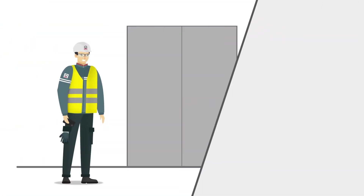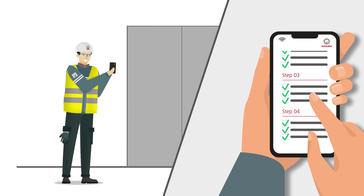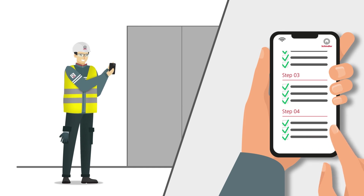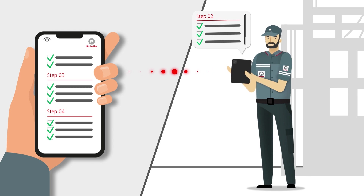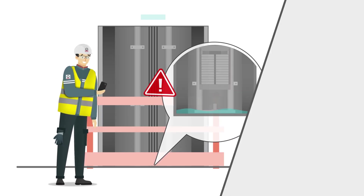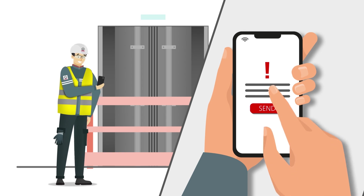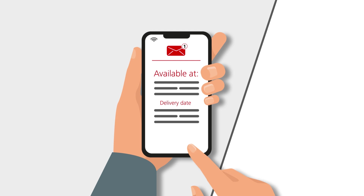Back to our fitter. To guarantee quality throughout the entire process, the fitter confirms the completion of each installation step via the smartphone. This allows the supervisor to follow every step of the progress. If there's something wrong, like having water in the pit, the fitter can report it and receive a reply regarding the availability and delivery date of the replacement — all directly through the smartphone.